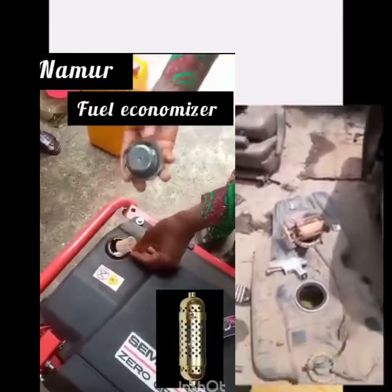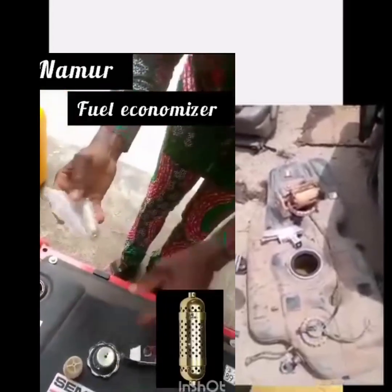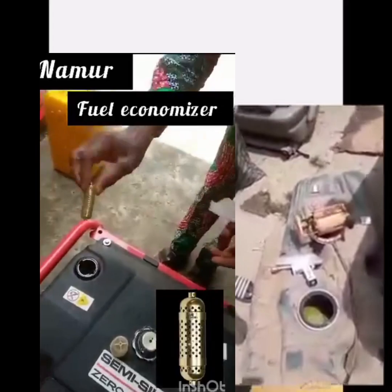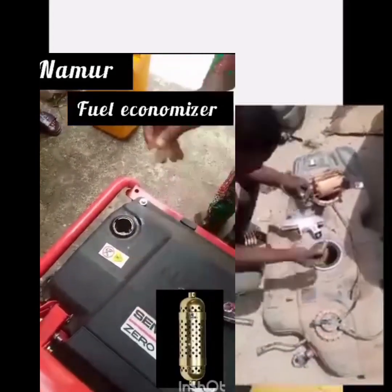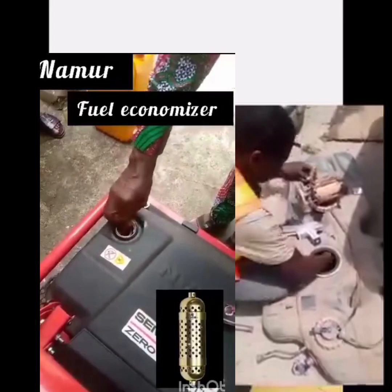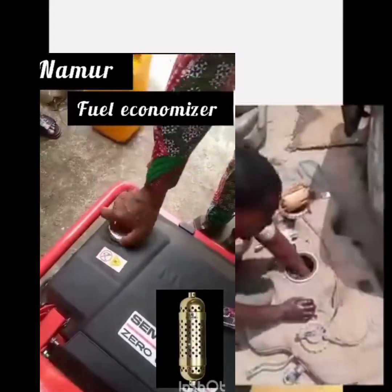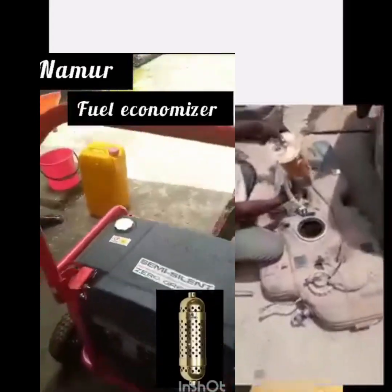You just put it inside the fuel tank of your car or your generator and your fuel will last longer. As long as you put them inside your fuel tank, it could last longer. A very good product.